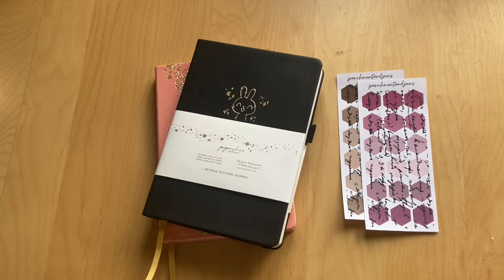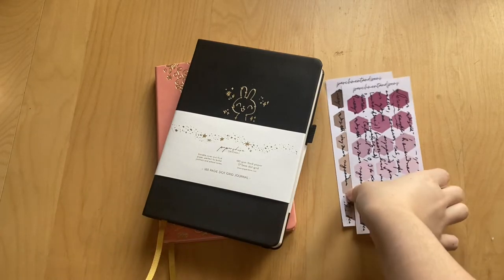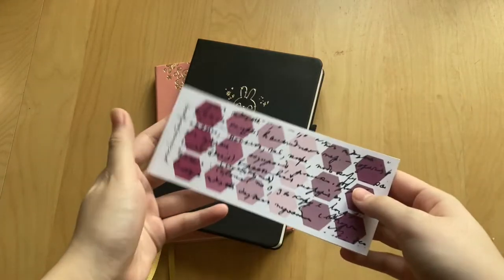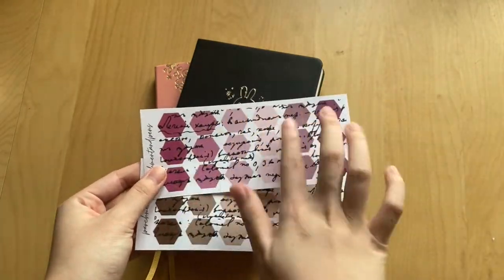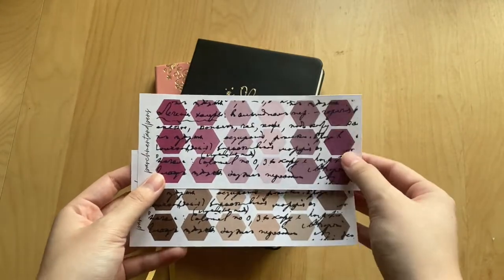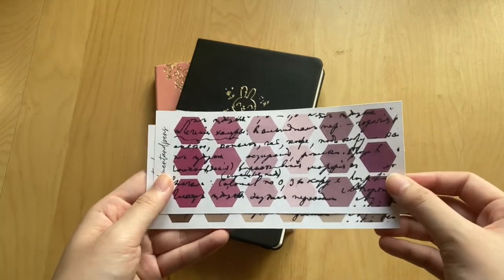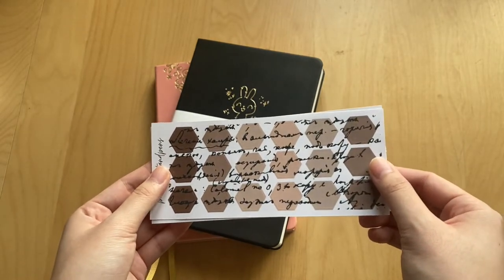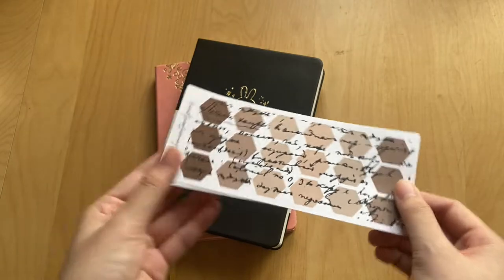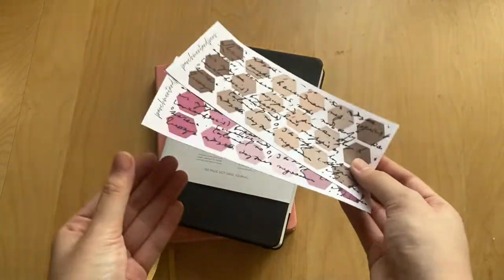Welcome back to part two of my stationery haul. The first things are two sticker sheets that I recently released into my shop — two sheets of hexagon stickers with black script over them. I thought these were really aesthetic and cute for journaling and pen palling. There's a pink sheet and a brown sheet. The shop link is always in the description — it's Parshman and Pens on Etsy.